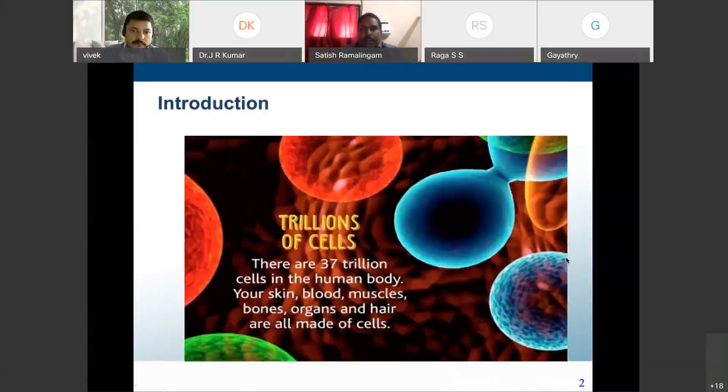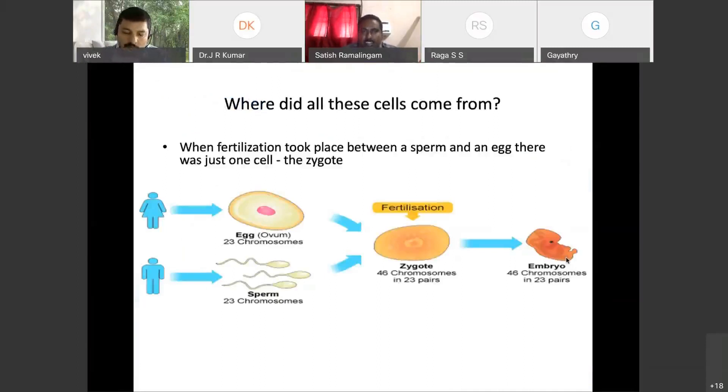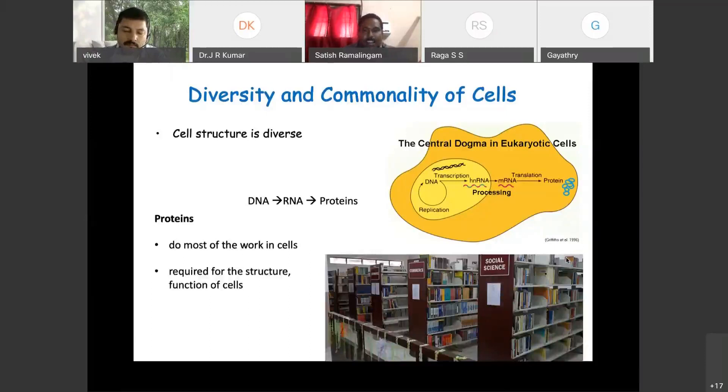As we all know, our body has trillions of cells — in fact, we have 37 trillion cells in your body which make up all the organ systems. Where do these cells come from? They all come from the fertilized egg, which is a fusion of sperm and egg — the zygote. Until the eighth cell stage it will be a totipotent stem cell. All the cells in your body have the same DNA, but we have different types of cells because of the proteins expressed. It's like a library — if you take and read the engineering book you'll become an engineer, if you take the medicine book you'll become a doctor.